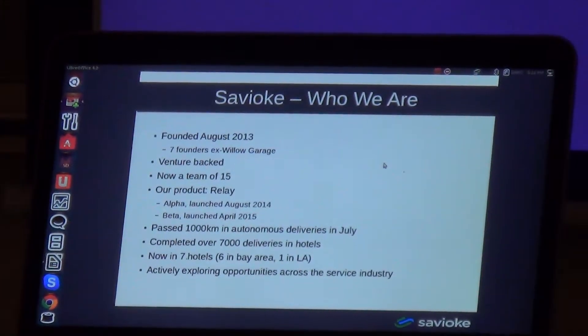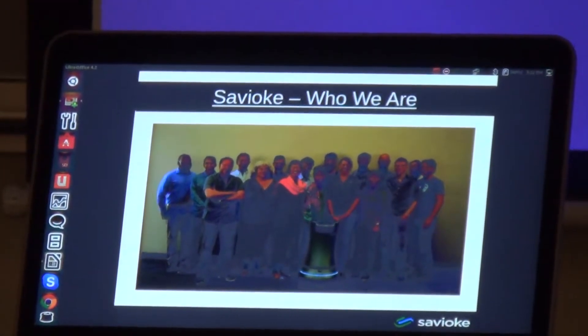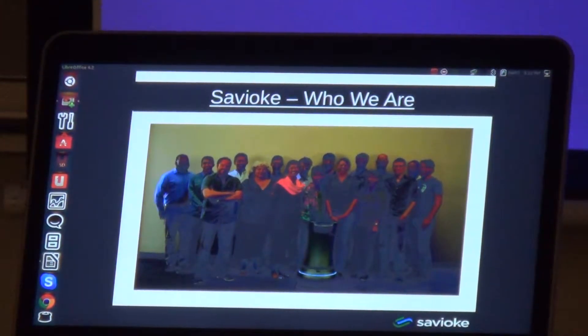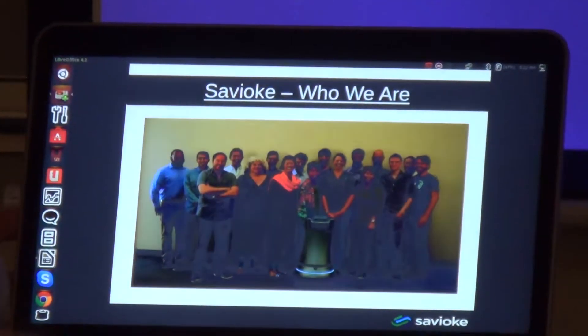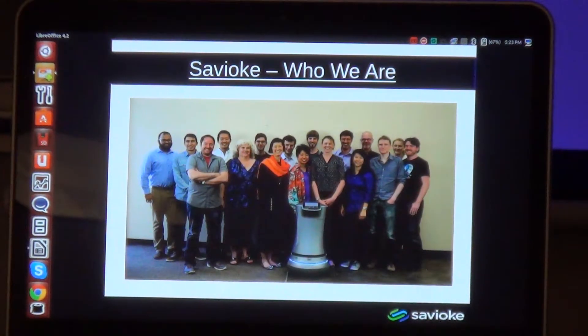We're a venture-backed company. We started with seven people and we're now a team of 15. We have mechanical engineers, industrial designers, electrical engineers, and two types of software engineers — people like me who write stuff mainly in ROS, and a web team who write software that goes on the tablet on the robot, which is a really important part of how the robot communicates its intent. We also have a web-level shared autonomy interface, a business team, a financial controller, and an office manager.